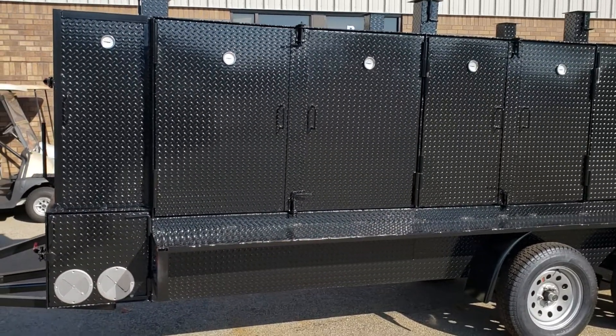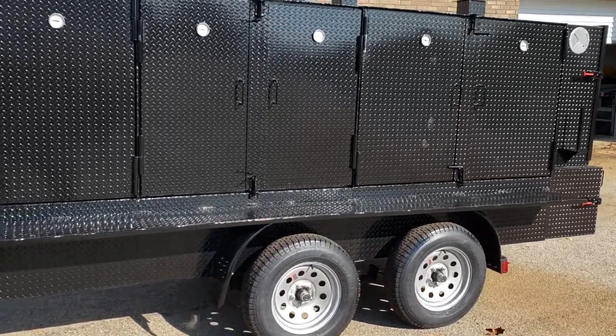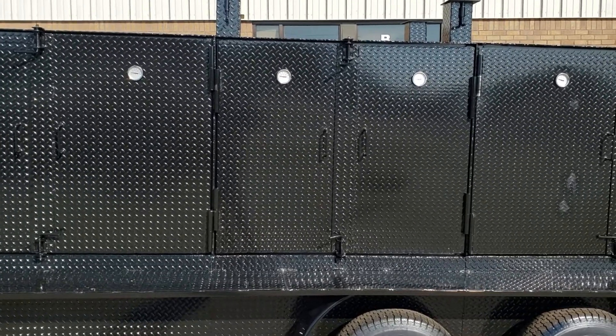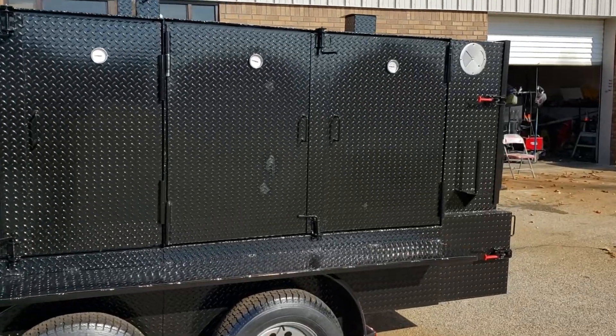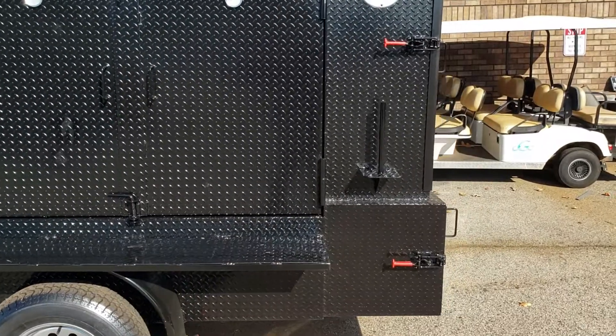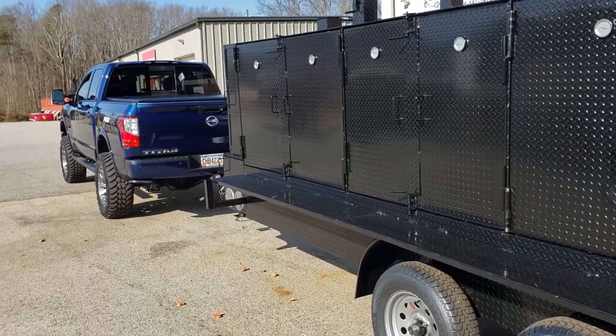This is a four-shelf barn door smoker with upgraded rims, tires, and double axles. This is a 48-inch grill with two shelves — we can do three or four. This is a four-shelf barn door smoker with a paper towel holder, and the front has a tent light pole holder.